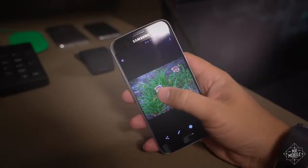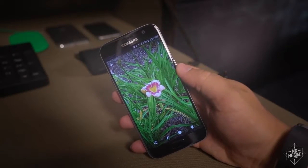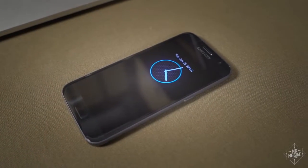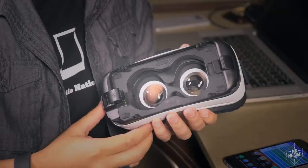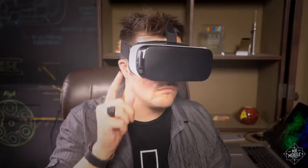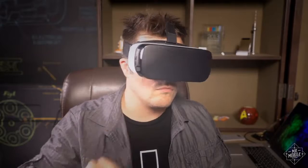The AMOLED screen is striking, with rich color and stark contrast, along with an always-on mode that's eye-catching, if a tad underutilized. Lock the phone into the optional Gear VR accessory, and that super-sharp screen becomes the display for a pretty convincing virtual reality headset.